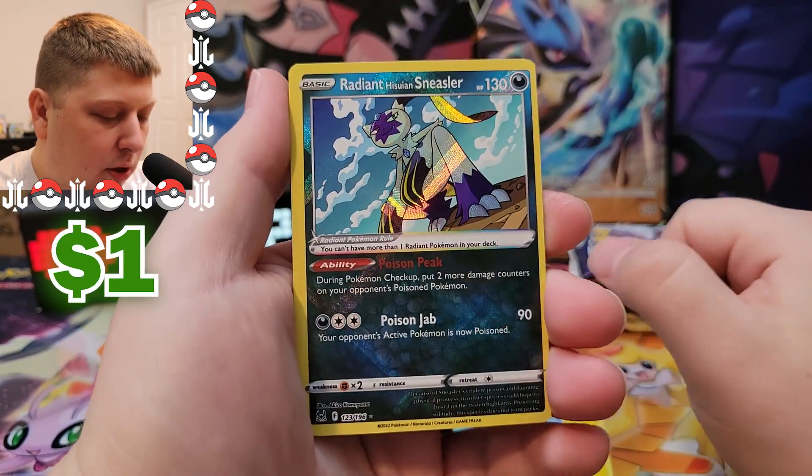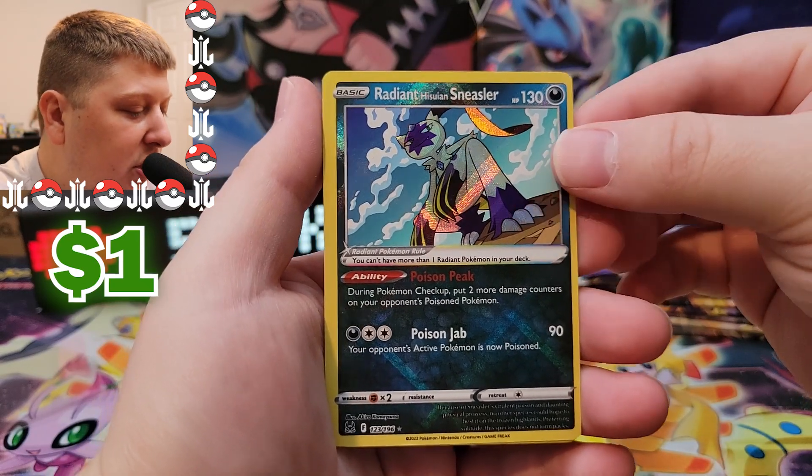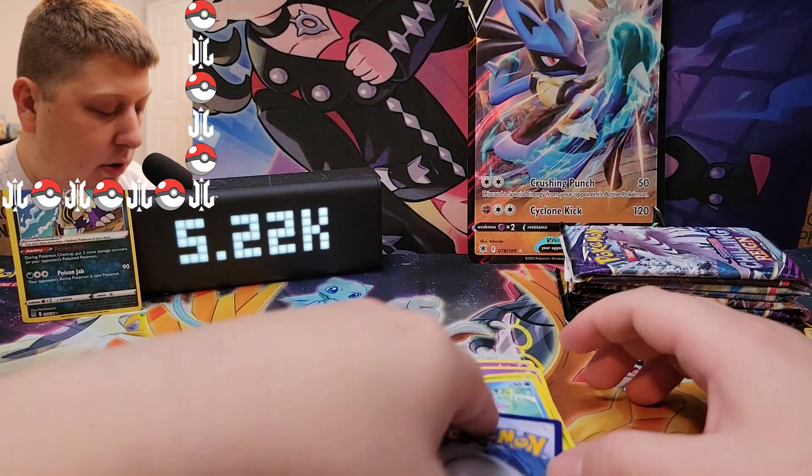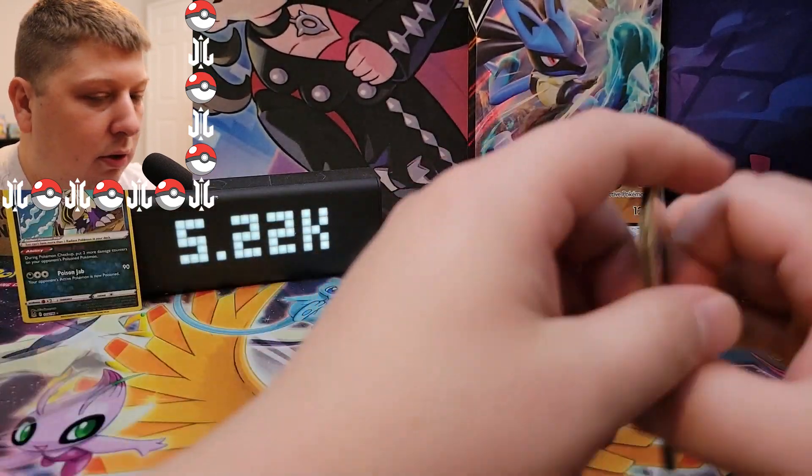There we go — we got a Radiant card! A Radiant Hisuian Sneasler. I don't have that one, actually — I'll put that over to the side. Nice shiny card indeed.